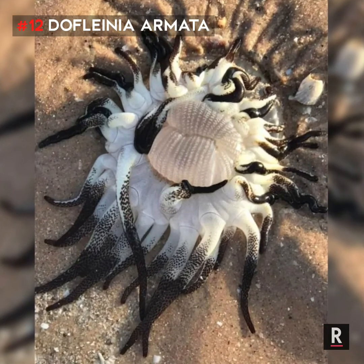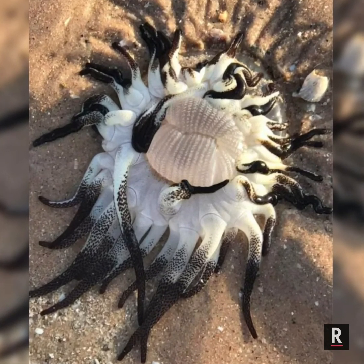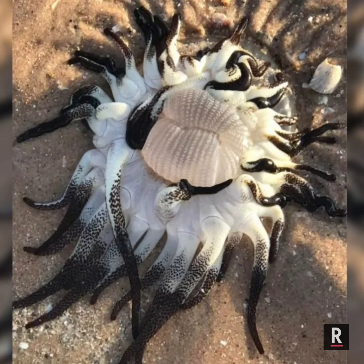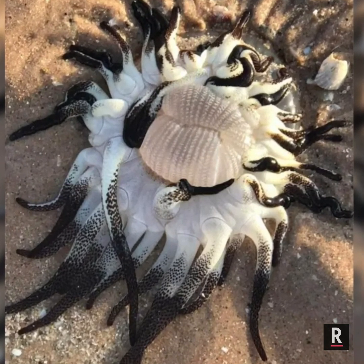Number 12: Dalatias licha. The sting of this species presents a danger to humans. Injuries resulting from contact are considered very painful and can take several months to heal.